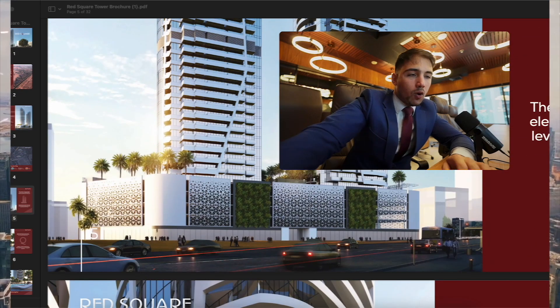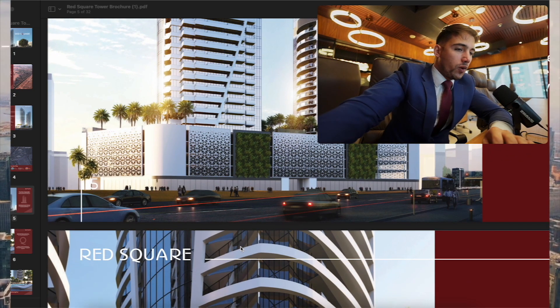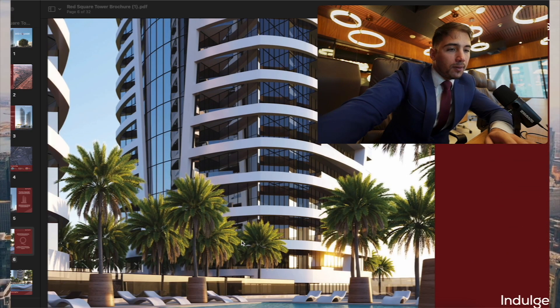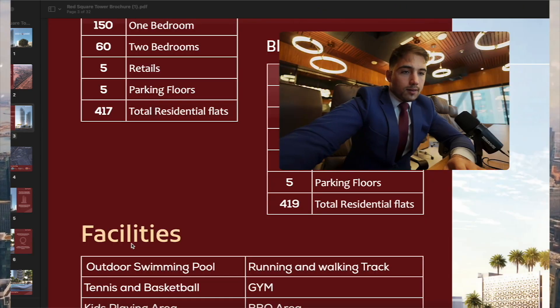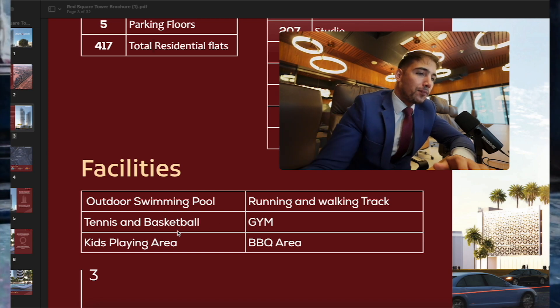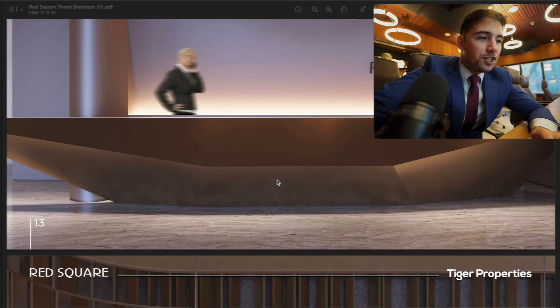All apartments are going to be handed over fully furnished and fully equipped, so you don't need to worry about the interior design. The whole interior will be completed at handover. Inside the project you will find all modern features and amenities, including an outdoor swimming pool, tennis and basketball court, kids' playing area, gym, barbecue area, and a running and walking track.